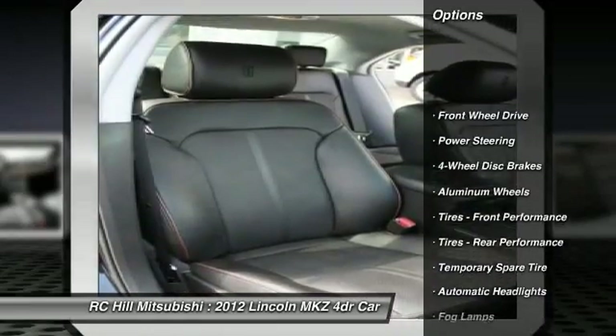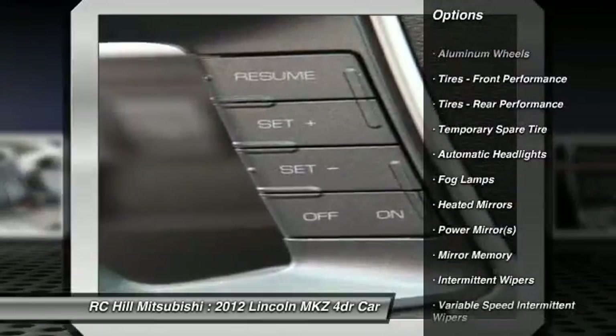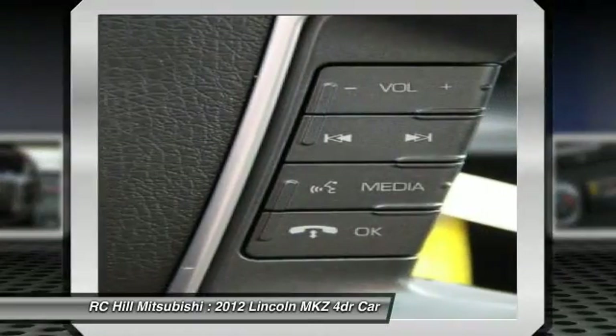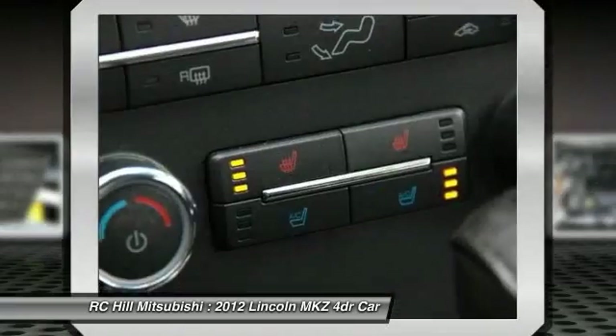Power passenger seat, traction control, anti-lock braking system, steering wheel audio controls, stability control, CD changer, adjustable steering wheel, power steering, driver airbag, keyless entry.